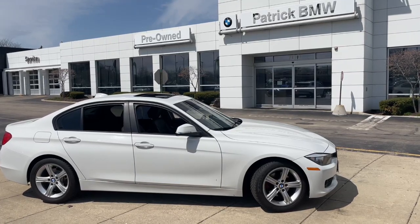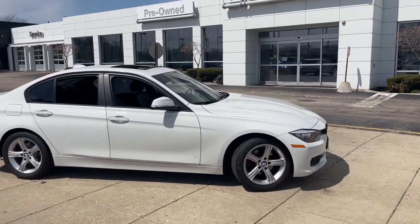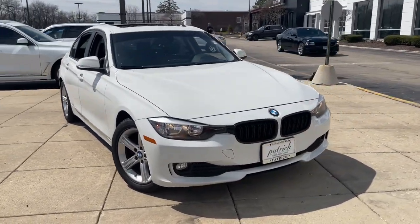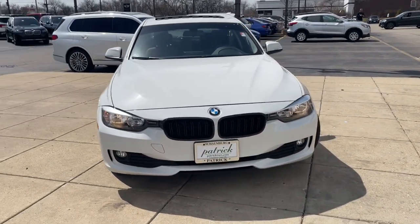Get into a car with value. 2014 BMW 325i. This vehicle is an outstanding buy with fewer than 80,000 miles on the odometer.